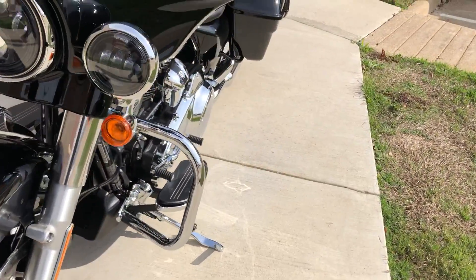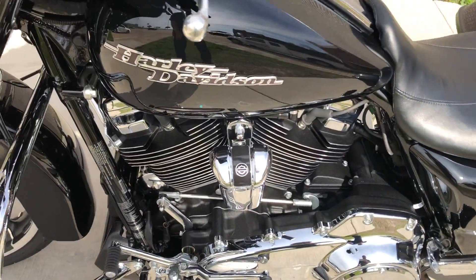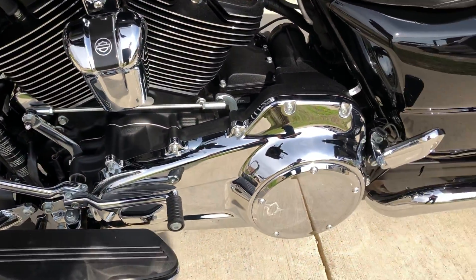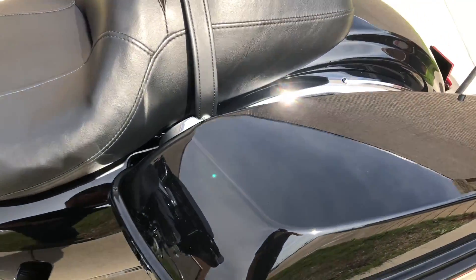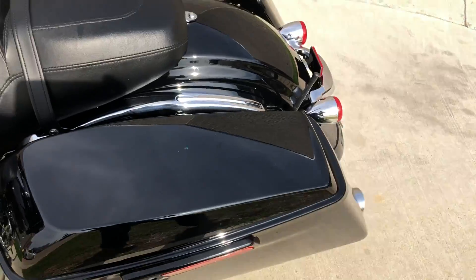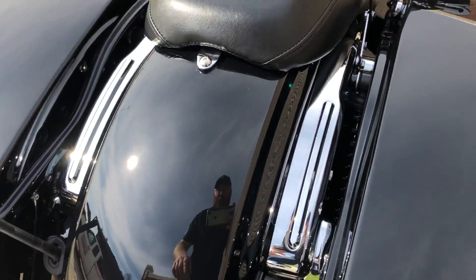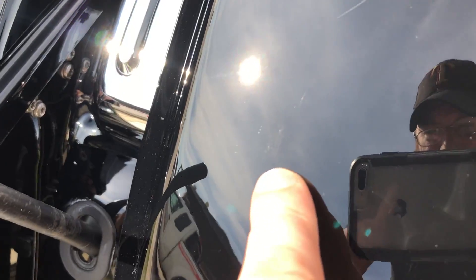There's good tread on the front tire. You've got the heel-toe shifter, one-touch saddlebag latches. There's a small chip right there on the saddlebag.